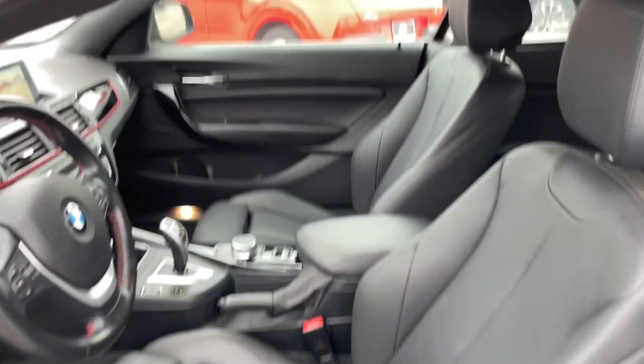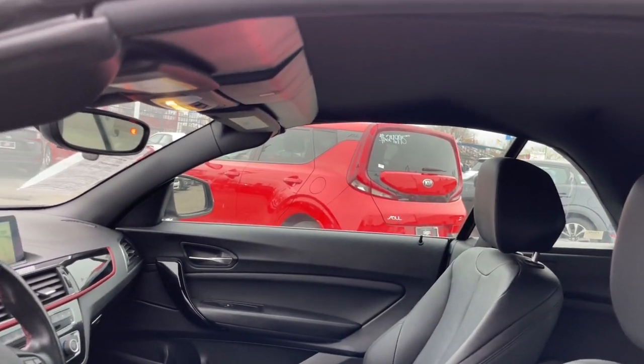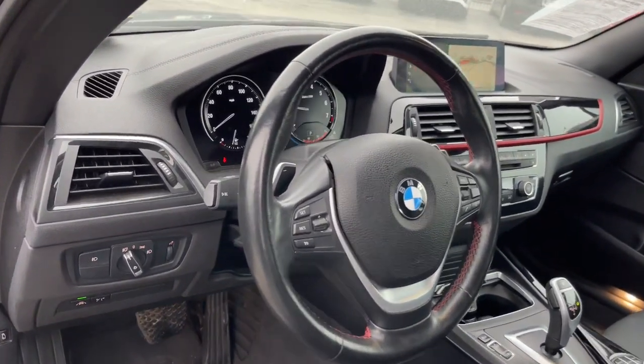With agile handling, high-performance engineering, and luxurious refinements, it makes every drive exhilarating.